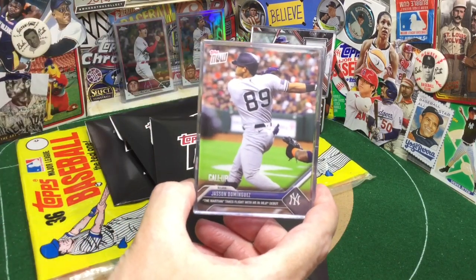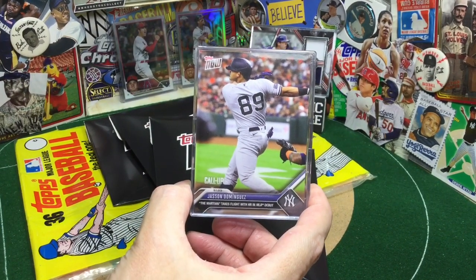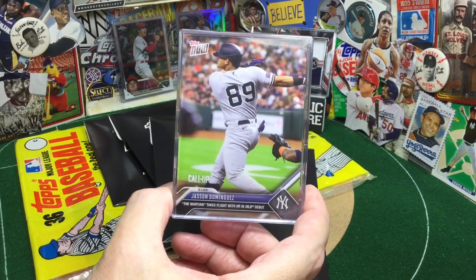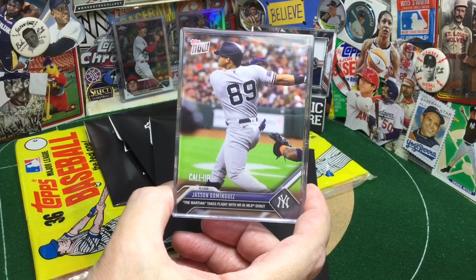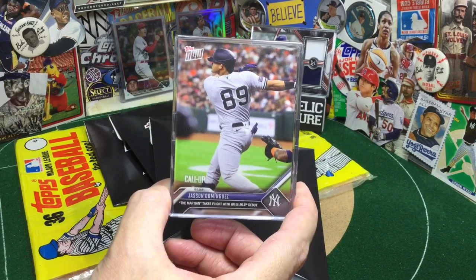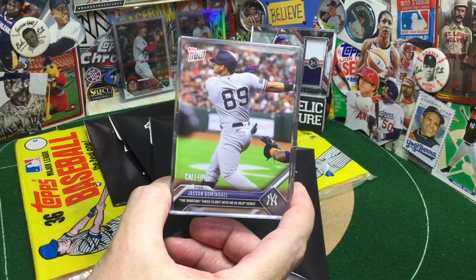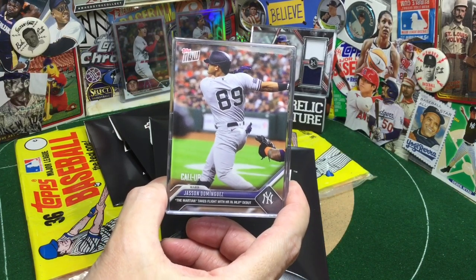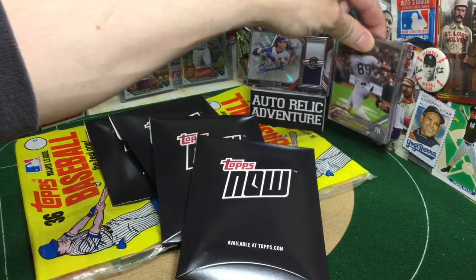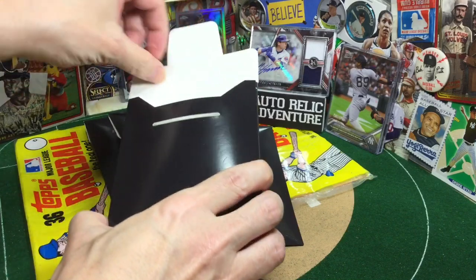First things first, we have The Martian. It was a real bummer to see Jasson Dominguez go down with the elbow injury, but he really came on strong when he first came to the show. He takes flight on his first home run in his MLB debut. I think they've got to switch up his number — it's a shame that Bernie had number 51 and it got retired by the Yankees, well-deserved. But being The Martian, number 51 for Area 51 would have been a pretty sweet number for him. Really looking forward to what The Martian is going to do next season — probably come back pre-All-Star break, maybe post-All-Star break, something like that.